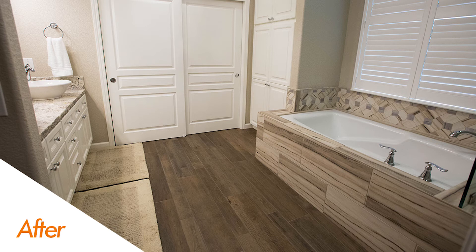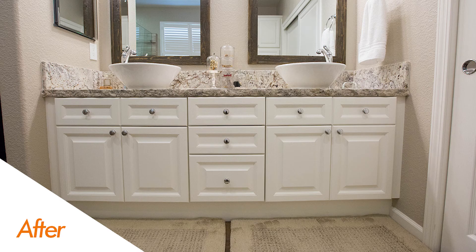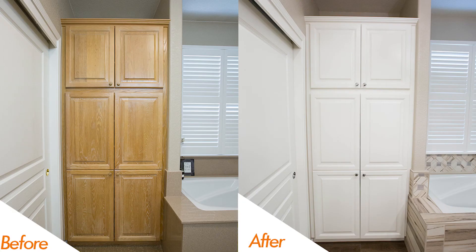You'll also notice on this job a beautiful dark floor tile that creates a design base for this project. And now as we flip to the vanity, you'll see a completely refinished vanity along with a leathered countertop — just love the way all these colors and tones came together, with the linen closets matching up to the cabinet color.